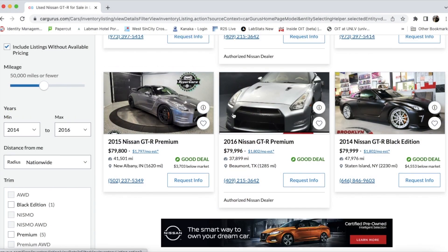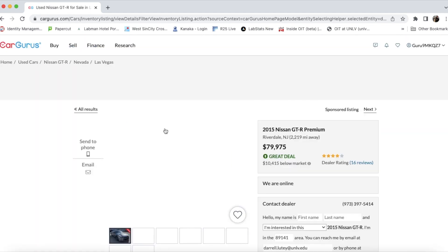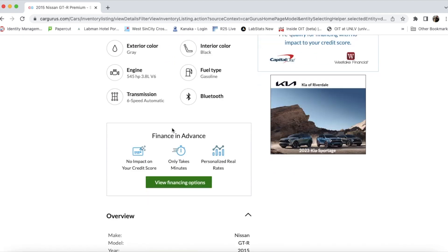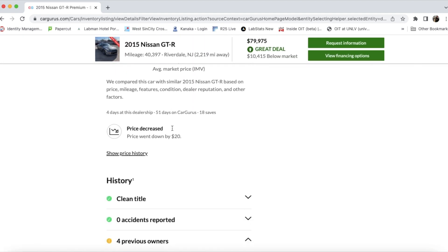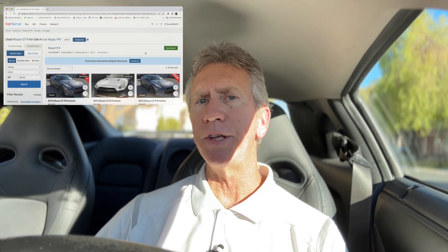CarGurus found five GTRs for us to look at. As I click on the actual car I can get additional information about it. Some really important information it provides is a history of the car including any accidents, the number of owners, as well as the status of the title. Once you're done looking at the cars you can save the search so that you can go back to it later and also have it send you an email if a price changes or if any new vehicles show up for that query.